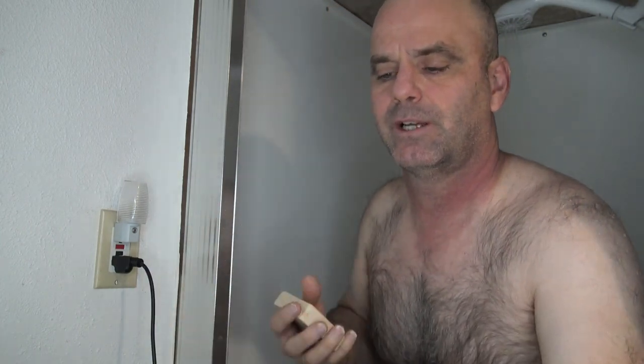I'm going to be giving a review of the Dr. Squatch Coconut Castaway Soap today. It does have a really strong, refreshing smell of coconut, so I'm really going to be testing it out to see how long the smell lingers after the shower. It is also a light grit soap, so you can exfoliate with it a little bit.